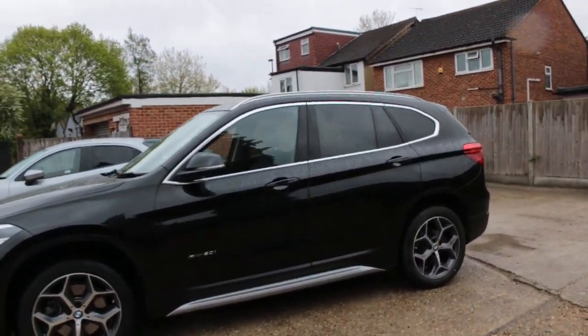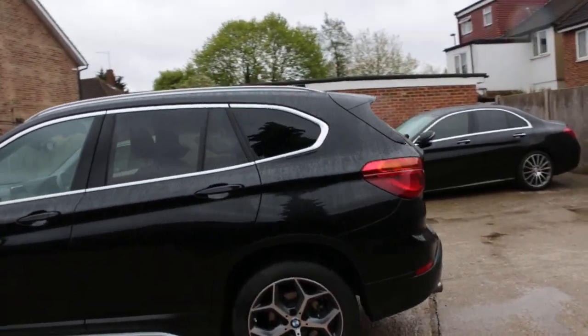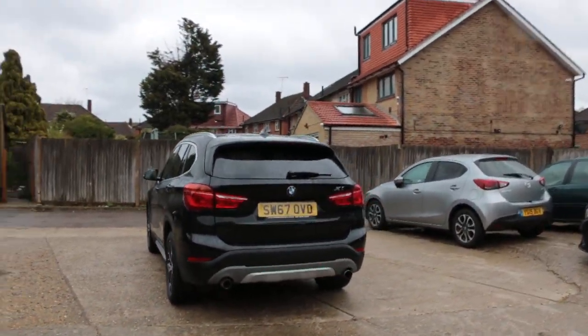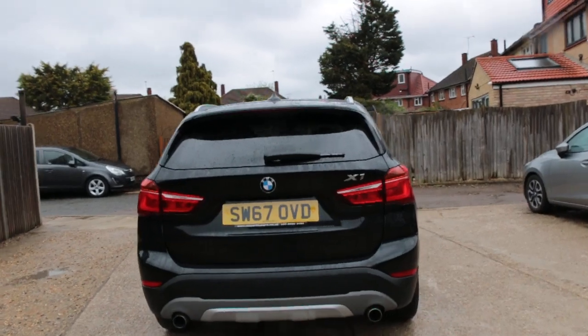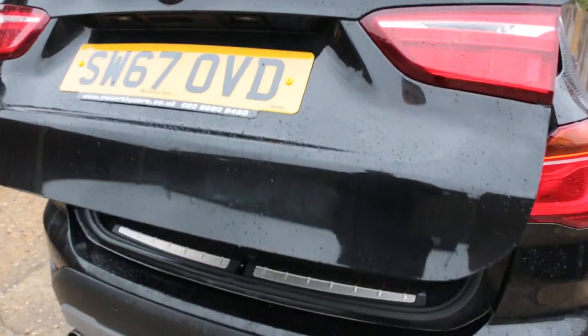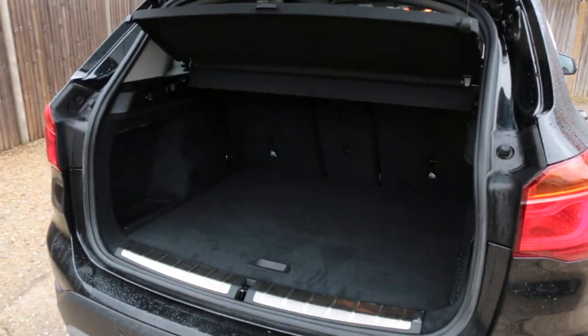Privacy glass, rear parking sensors, electric tailgate, split folding rear seats.